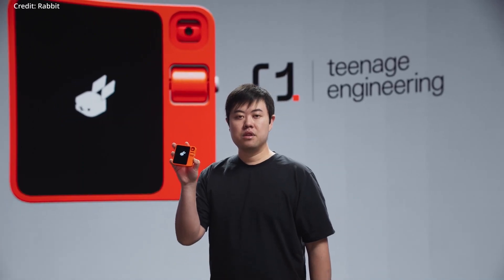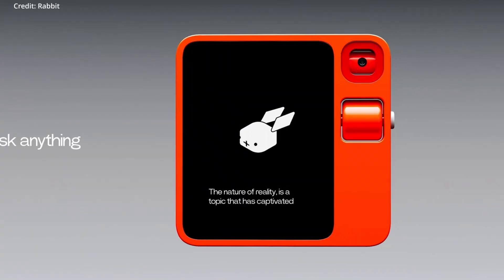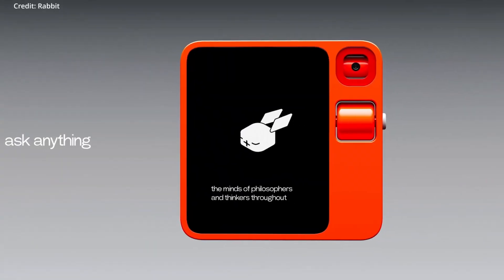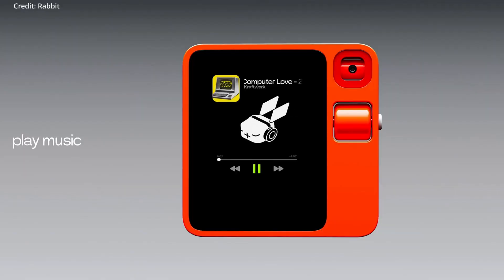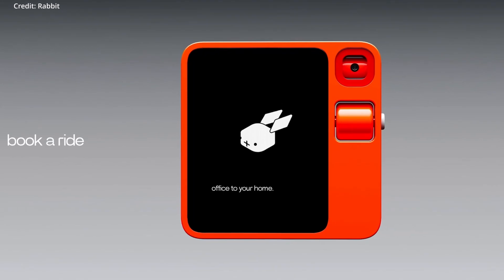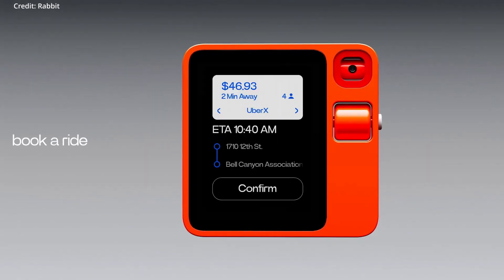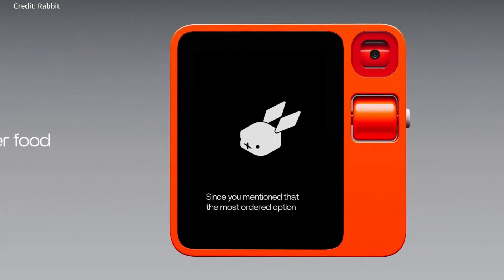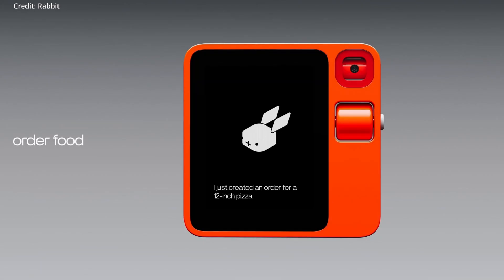Starting with the integration of apps, Rabbit's R1 is designed to be a voice-controlled universal device for a wide range of applications. Powered by the large action model, the R1 learns to use apps like Spotify and Uber through interaction data, enabling it to interact with these applications without the need for native app support. This capability sets it apart from traditional AI assistants like Alexa or Google Assistant, offering users a more fluid and intuitive experience.